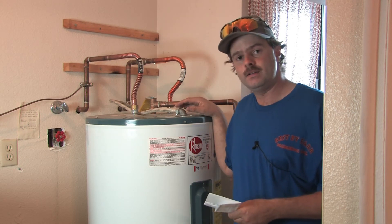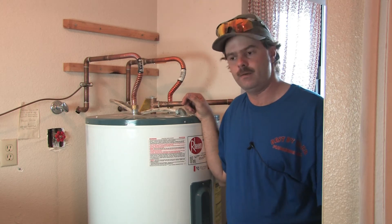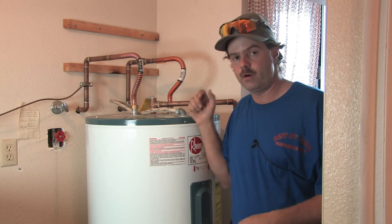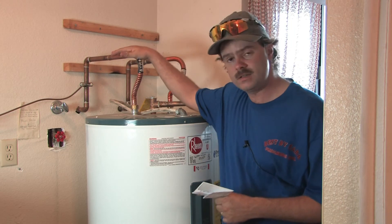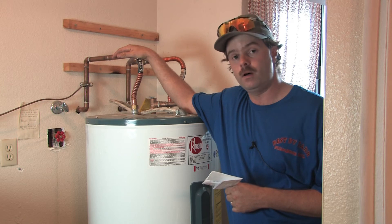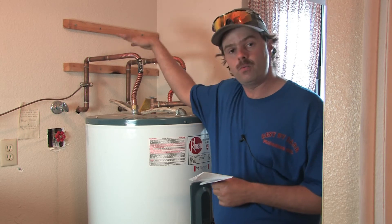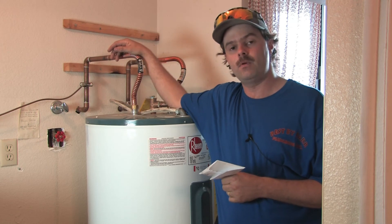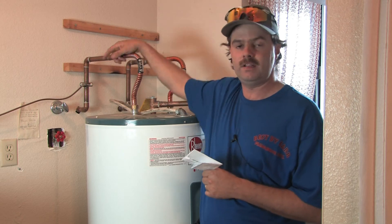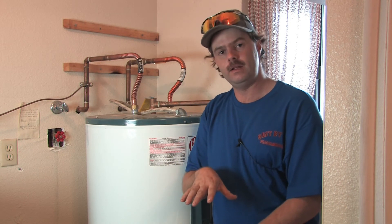Another concern is when the furthest bathroom has a long wait for hot water — you're letting it run for five minutes and wasting water. The main solution I'd recommend is a recirculation line. You run another water line off your hot water side to the furthest point, and in that loop you put a small pump with a timer. If you get up at 5 AM and shower at 5, set it to come on at 4:15 to get that loop hot — so you have instant hot water at your sink.